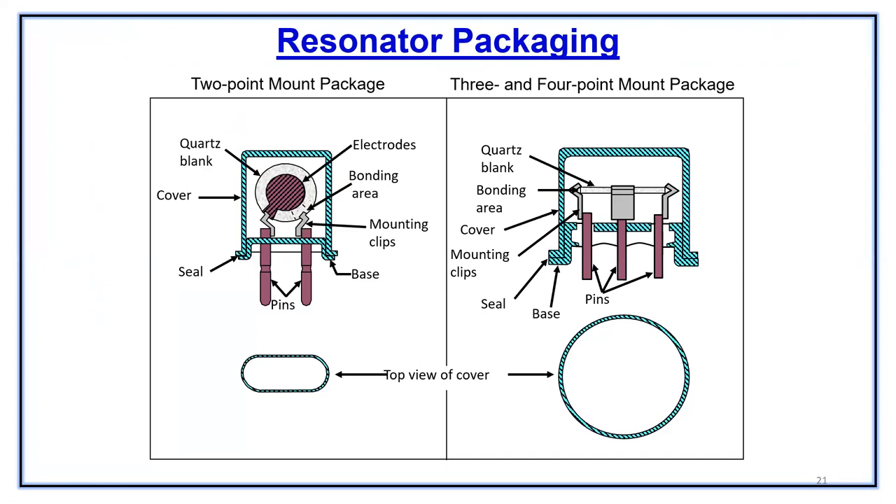Talking about how the crystal looks like — we have a crystal which is mounted on a base showing the mounting clips. They're bonded and cemented where the electrode is. This is a base, and the ribbon is suspended on the base, connected to two pins, and the pins go on the printed circuit board. The can is used and it's hermetically sealed. The same thing happens on a round package, which could be a three or four-point mount package.